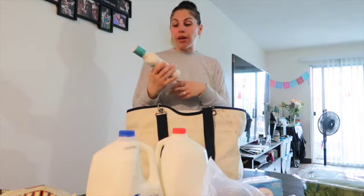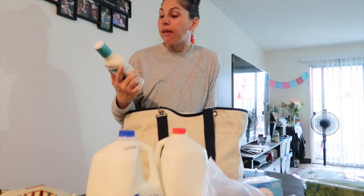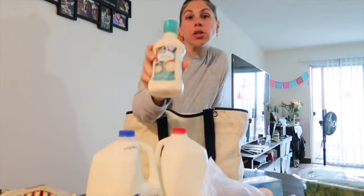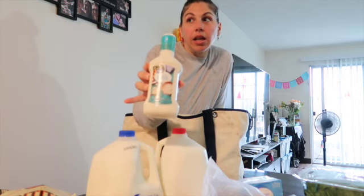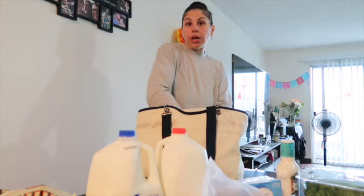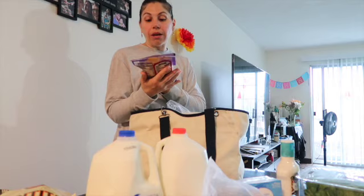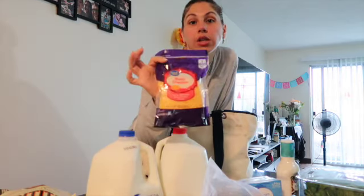I normally grab the Ken's buttermilk ranch, but this time I grabbed the Great Value buttermilk ranch dressing — it's $1.93 at Walmart. We also needed shredded cheese, so I went with the Great Value sharp cheddar eight ounce, which is $2.22.